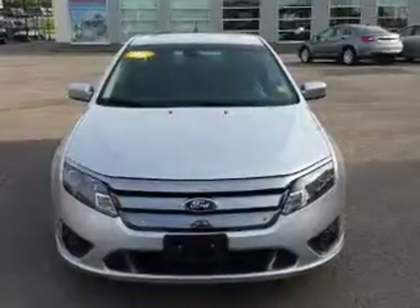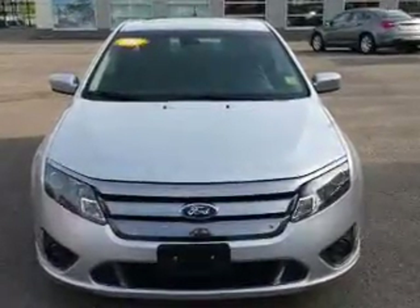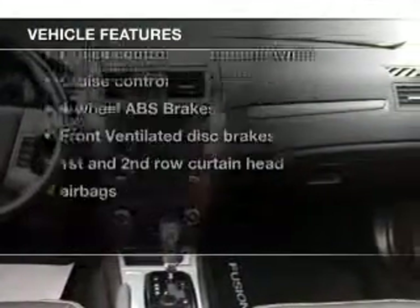Treat yourself to a premium sound system. You will appreciate the safety feature of anti-lock brakes. Let the outside in with a built-in sunroof. And with these notable features, you won't want to miss out on the opportunity to own this amazing ride.